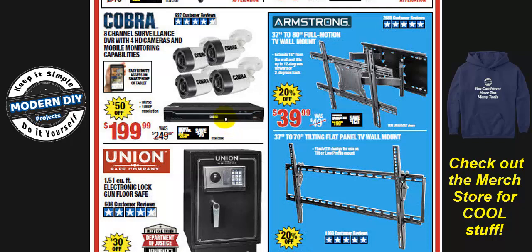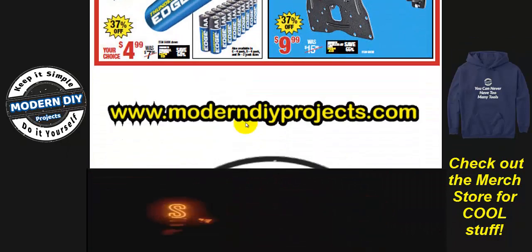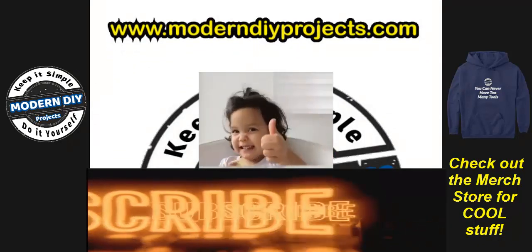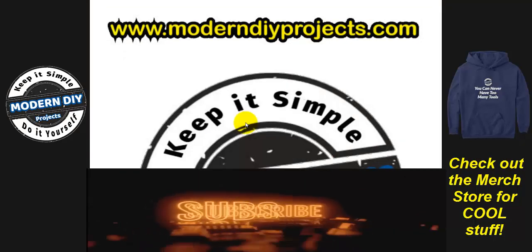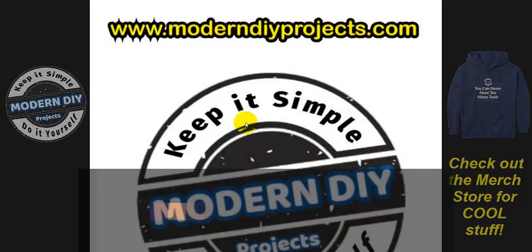And that's it for the video. Hope you enjoyed it — hit that thumbs up button if you did, click subscribe, and I hope you guys can save some money at the Harbor Freight Labor Day sale. Talk to you guys on the next one, bye for now.